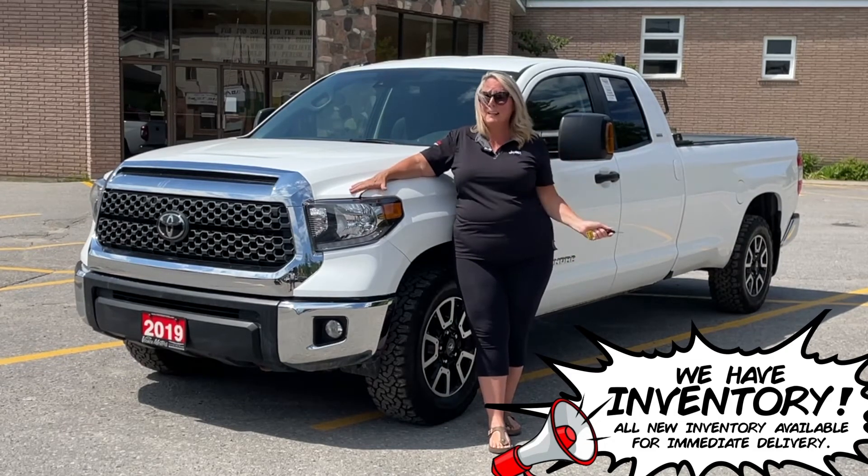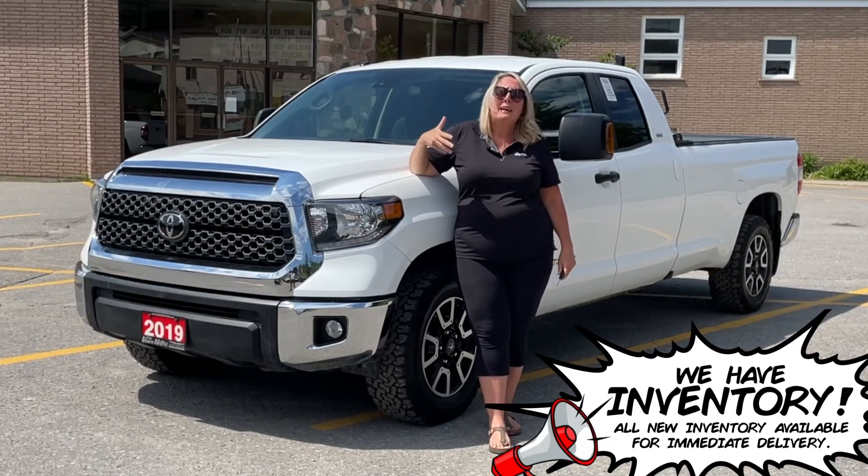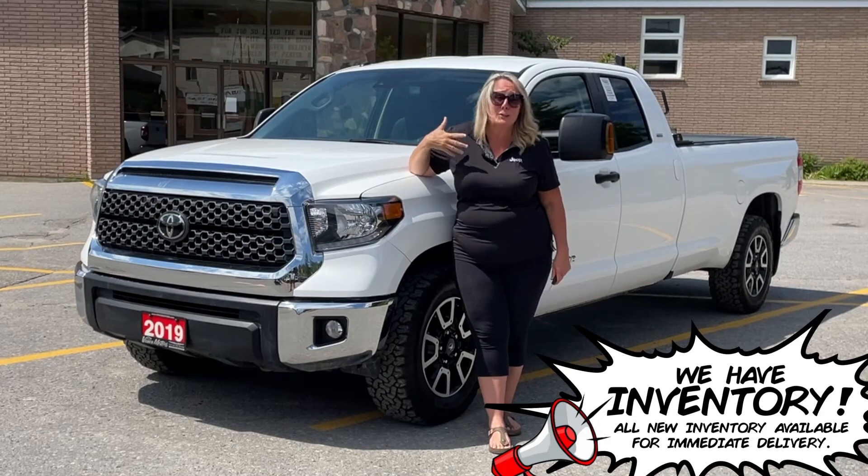This baby's got lane departure, Bluetooth, heated seats, backup camera, auto high beam headlights, adaptive cruise control, and so much more.